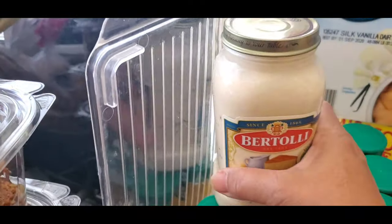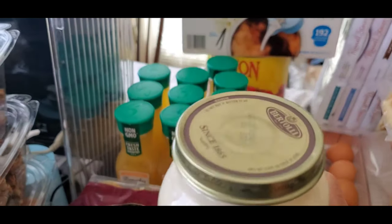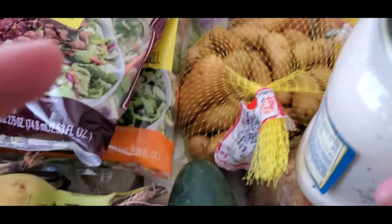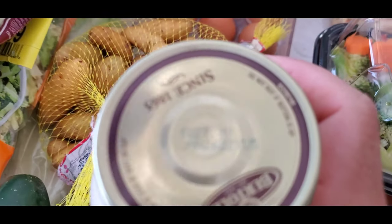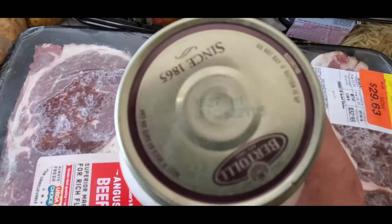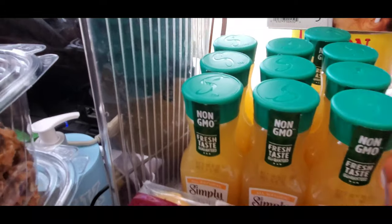I have one bottle of Bertoli alfredo sauce. Let me see the expiration — this one is going to expire January 26, 2022. I have this one box.